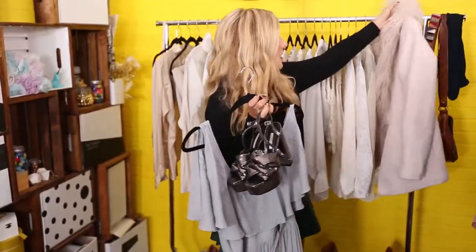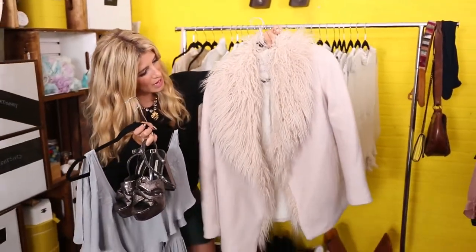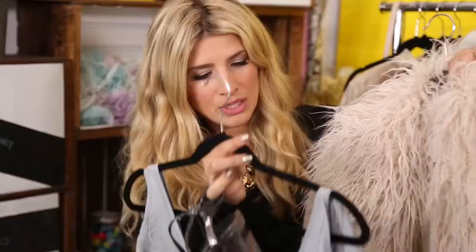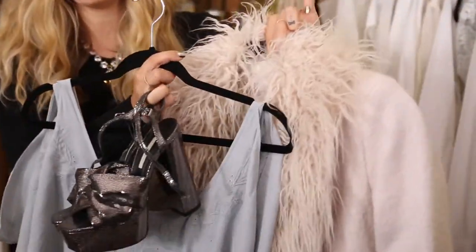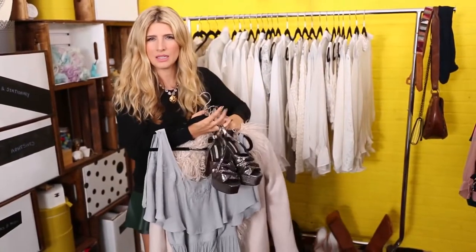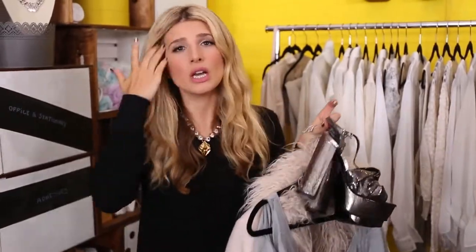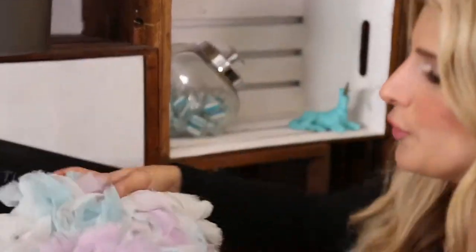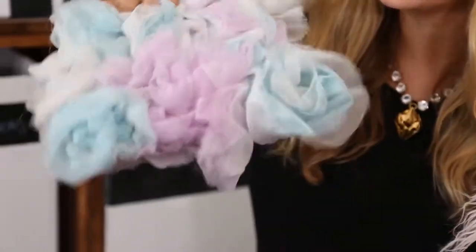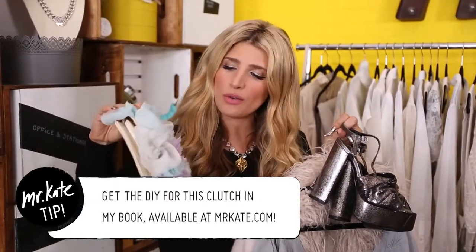If you're somewhere cold, you can pair a jacket with this look. I'd do a faux fur jacket with a shaggy collar — as massive as the dress. When it's paired with the maxi dress it gives a very 70s silhouette, think Almost Famous. Kate Hudson in that movie always wore that shaggy coat and looked so cute. For a clutch, I'll pick this beautiful chiffon rosette clutch that I actually made — it's a Mr. Kate original.